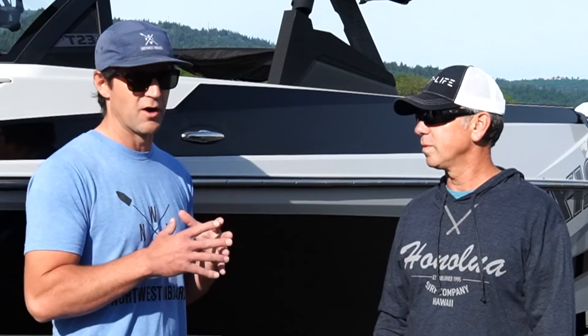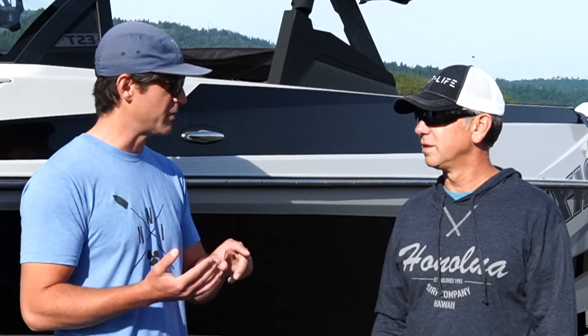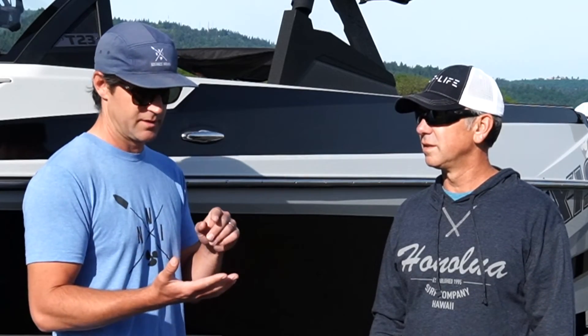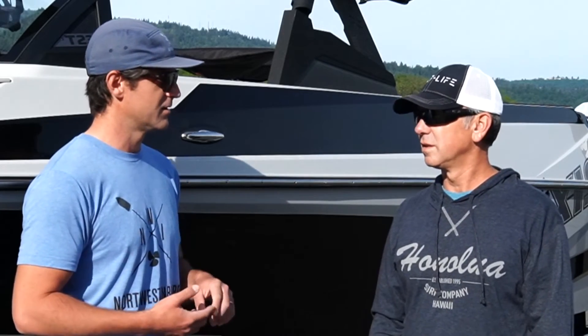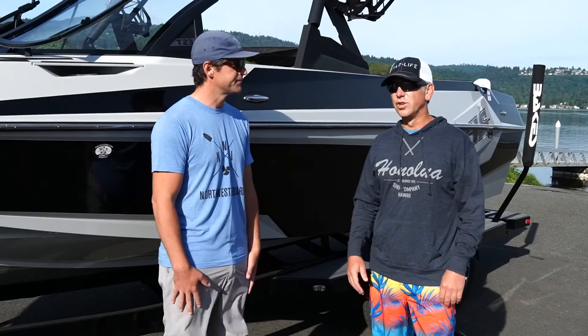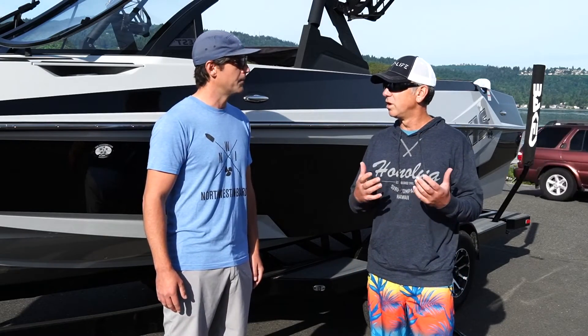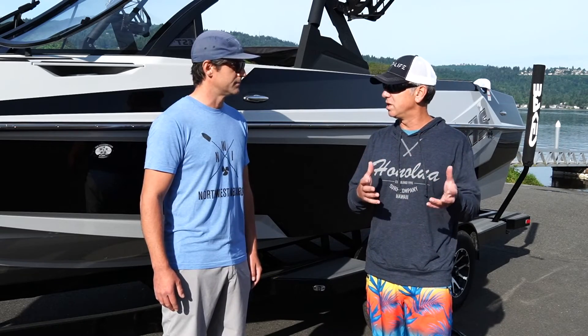The biggest difference, other than price point, is that the AXS is more manual. You've got push-button accessories, analog gauges, and a pretty simple dash — but the same surfgate, same engine, same Power Wedge, same construction. Just a Toyota versus Lexus type comparison. Same hull shape, so you're going to get a very similar wave. You just don't have as many bells and whistles or interior comfort that you get from Malibu.